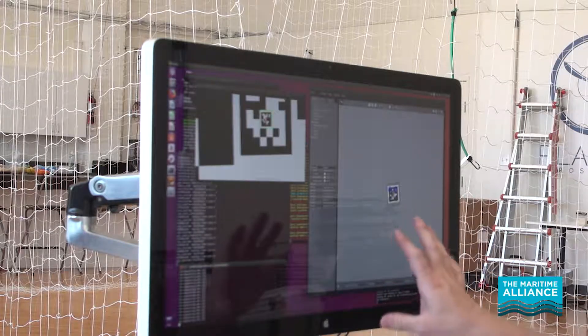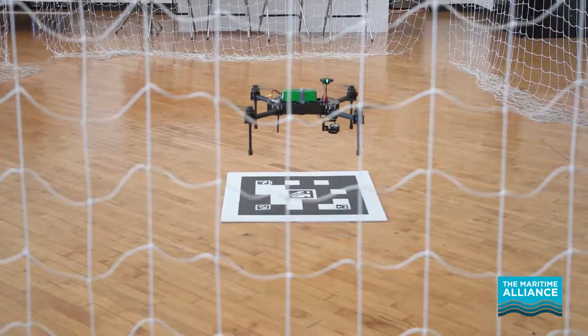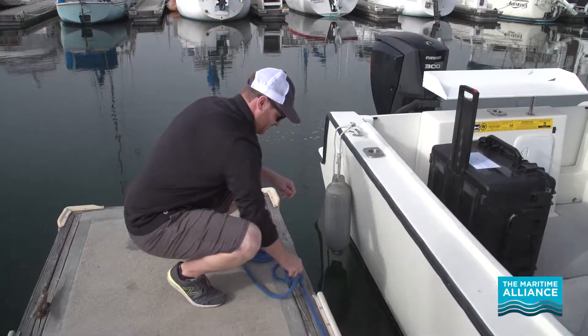This is our simulation environment, so we're able to actually simulate the quadcopter without actually having to fly in the real world. To get to this point, it's been roughly two years of development effort. Weekly, we get to come out on our own boat and test our UAV systems.